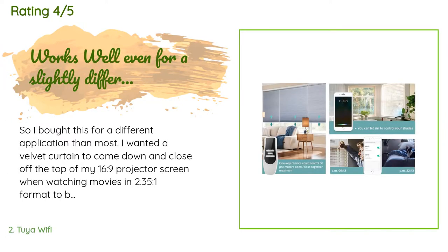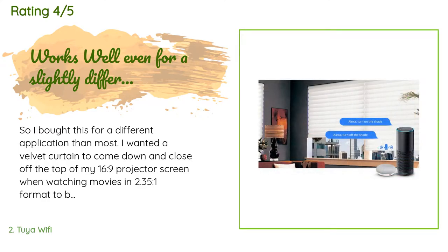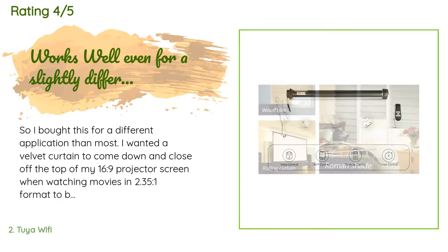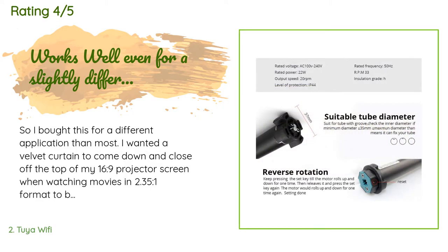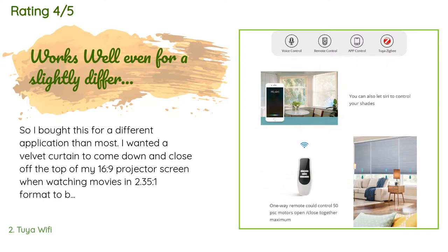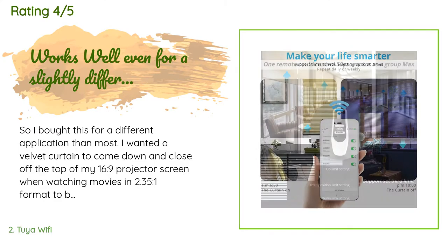The average rating of this product is 4.3 stars with more than 29 customer reviews. A customer said: I bought this for a different application than most — I wanted a velvet curtain to come down and close off the top of my 16:9 projector screen when watching movies in 2.35:1 format to block out the letterbox bars. I needed it to roll a curtain that is 109 inches long.